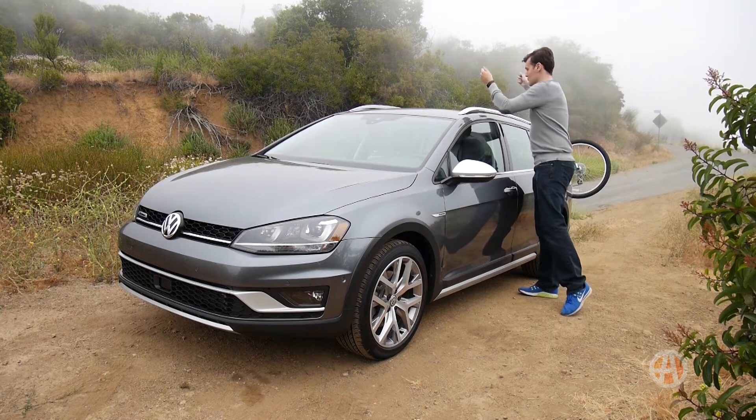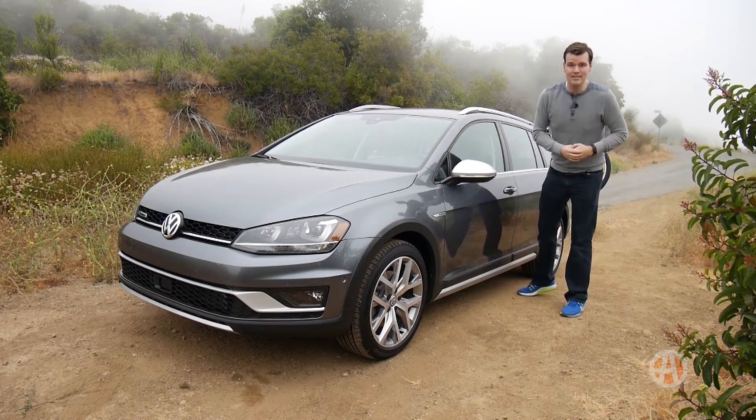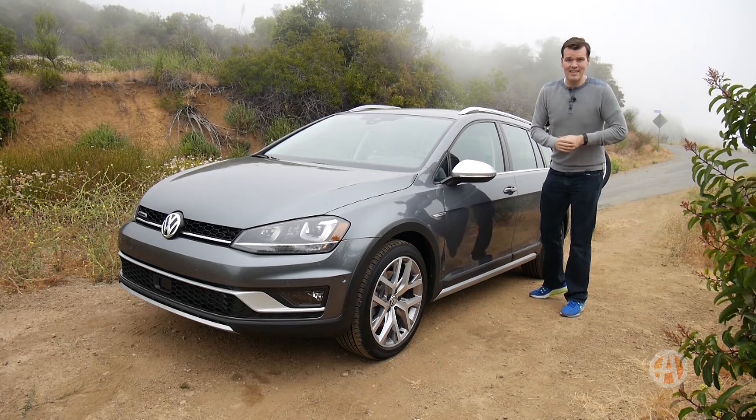Skis, snowboards, one of those big roof boxes, even bikes — especially if you're not tall like I am.